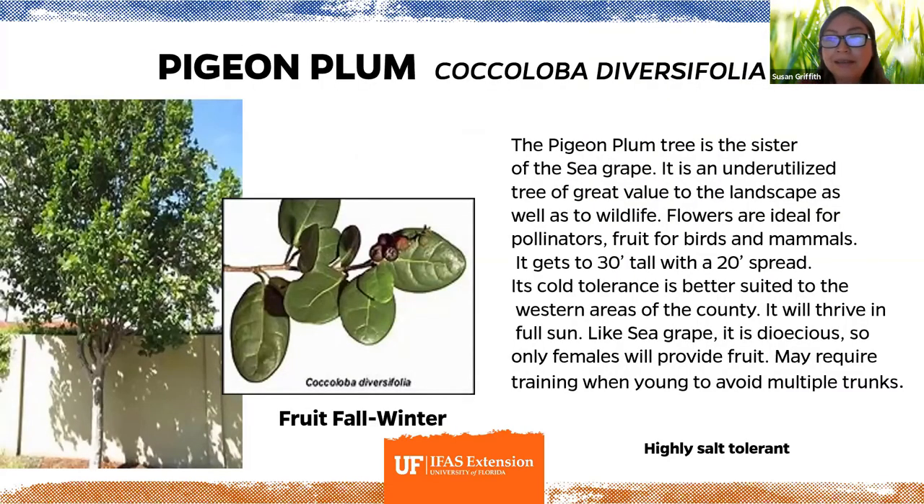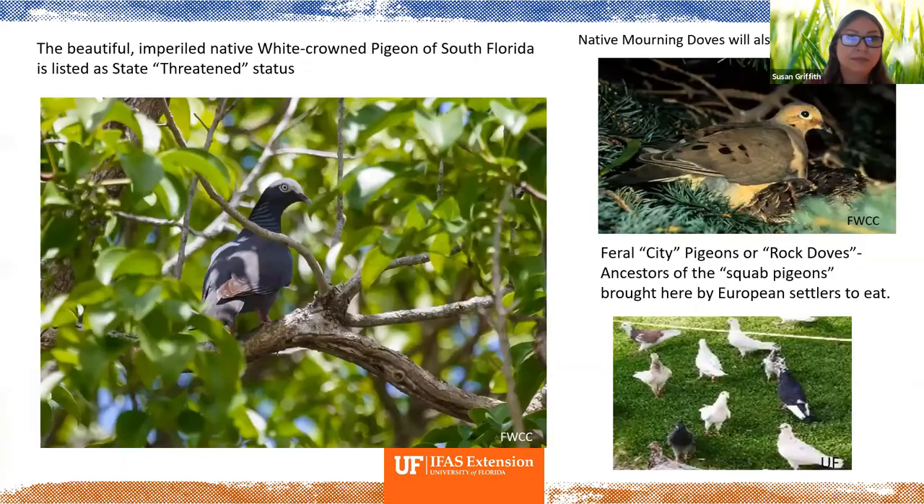The pigeon plum is an underutilized tree — a relative of the sea grape. Its flowers are ideal for pollinators and it produces nice fruit for birds and mammals. It gets to about 30 feet tall with a 20-foot spread, thrives in full sun, and is dioecious, so only females produce fruit. Birds that enjoy it include the white-crowned pigeon — a native pigeon of south Florida now in threatened status — as well as mourning doves and feral city pigeons.